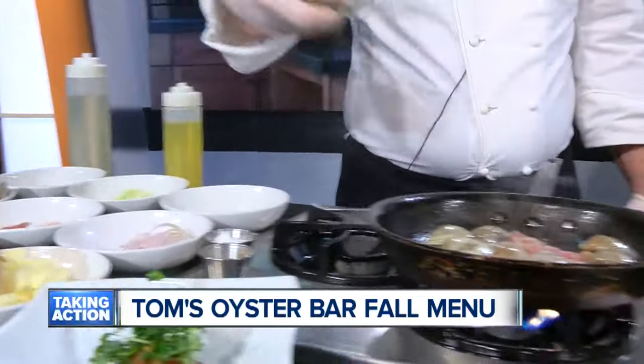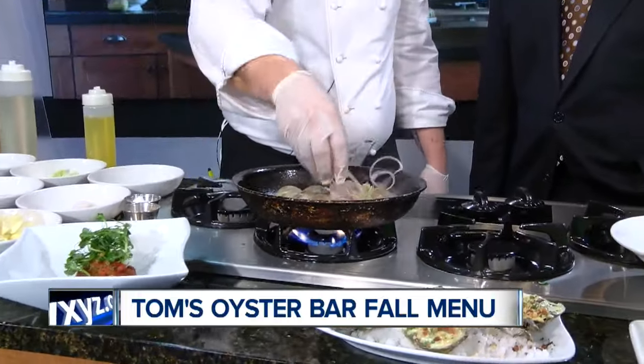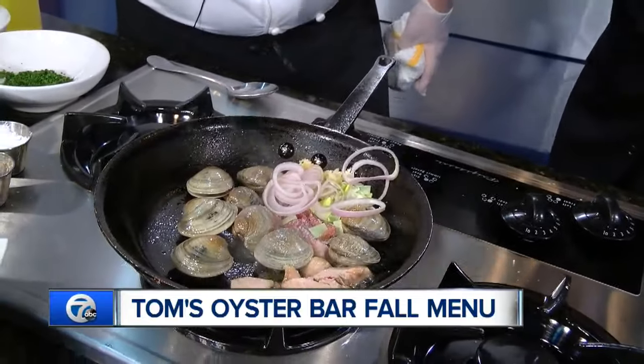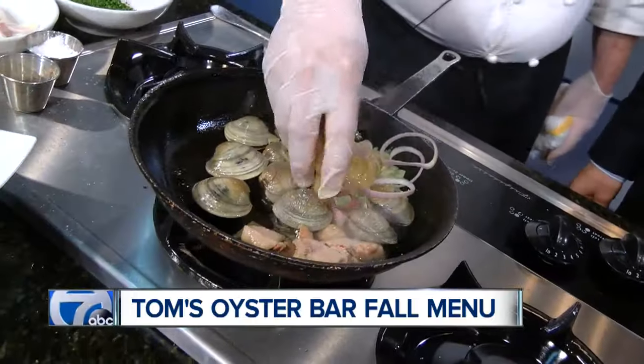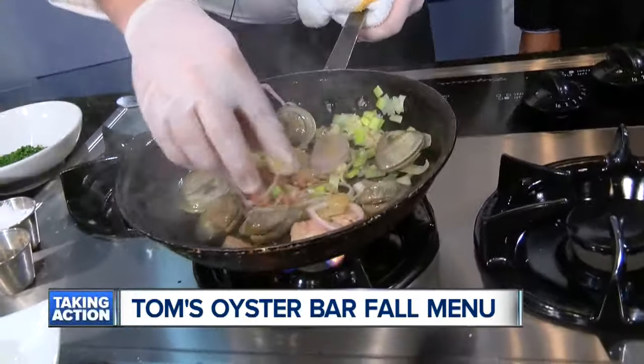Then we add a little bit of leeks, some garlic, shallot. You can't miss garlic and shallot - that's really the true flavor in a lot of cooking. You smell the garlic, beautiful. And a little bit of caramelized onions. So we're going to let that sauté just a little bit.